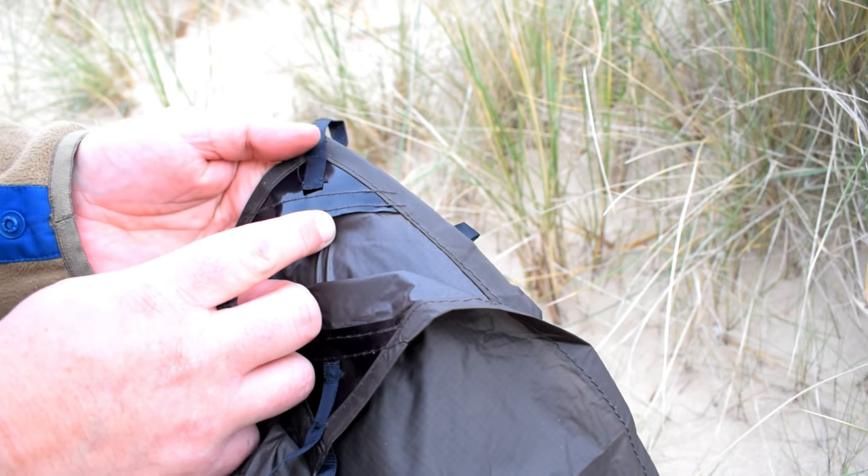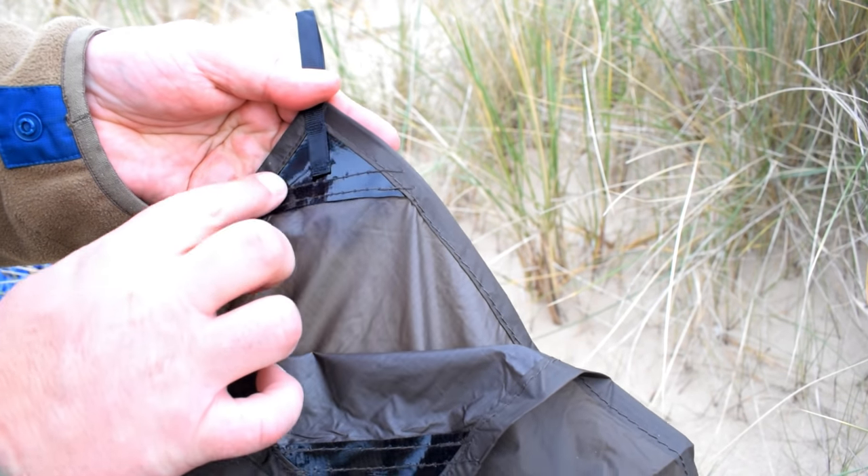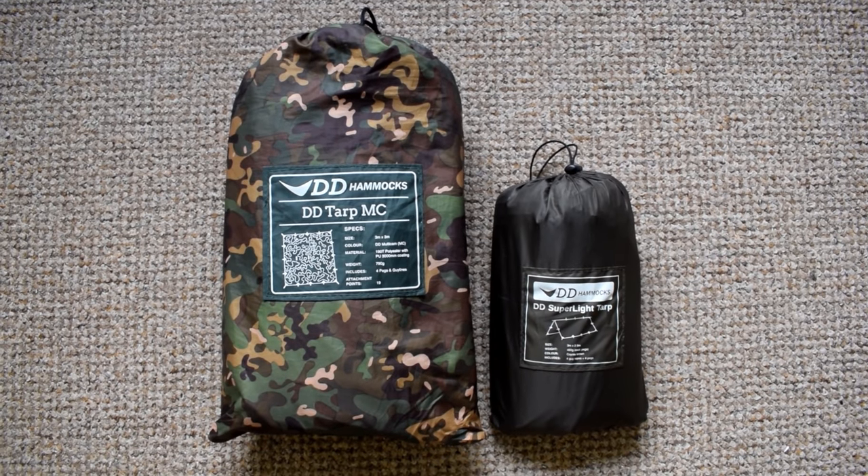DD have trimmed down the weight further from the regular tarps by reducing the size of the tie-out points — the plastic inserts that spread the load — as you'll see when you compare this to a regular DD tarp. The weight is 460 grams on this one. I ordered the coyote brown because I like it — personally I feel it gives off a little less sheen than the olive green products. I find the olive stuff a little bit too shiny for my liking. Zoe likes it though and fully intends to order one.